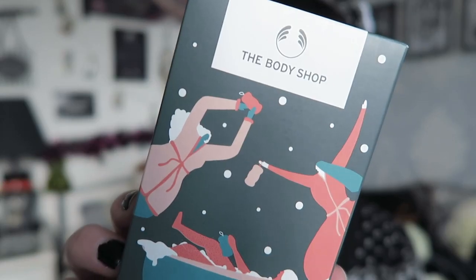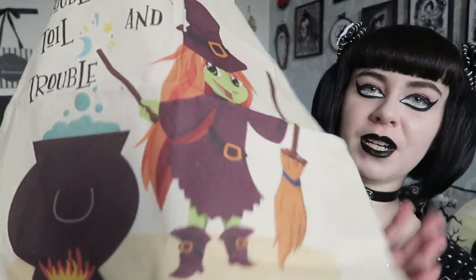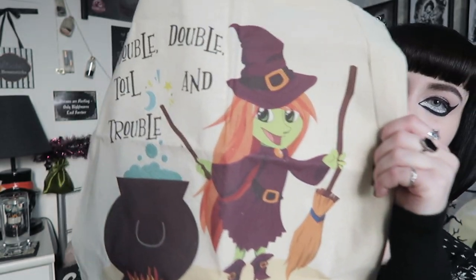I also got a konjac sponge — I love a sponge. This is from the Body Shop and it's actually a black sponge, which is really cool. I really like konjac sponges for my face; they're super soft and very nice. I also got another tote bag — a witch one from a friend, which is very cute and personalized. It says 'Double, double, toil and trouble' and then it has my name on it, which is super cute. You always need more tote bags with the amount I post.